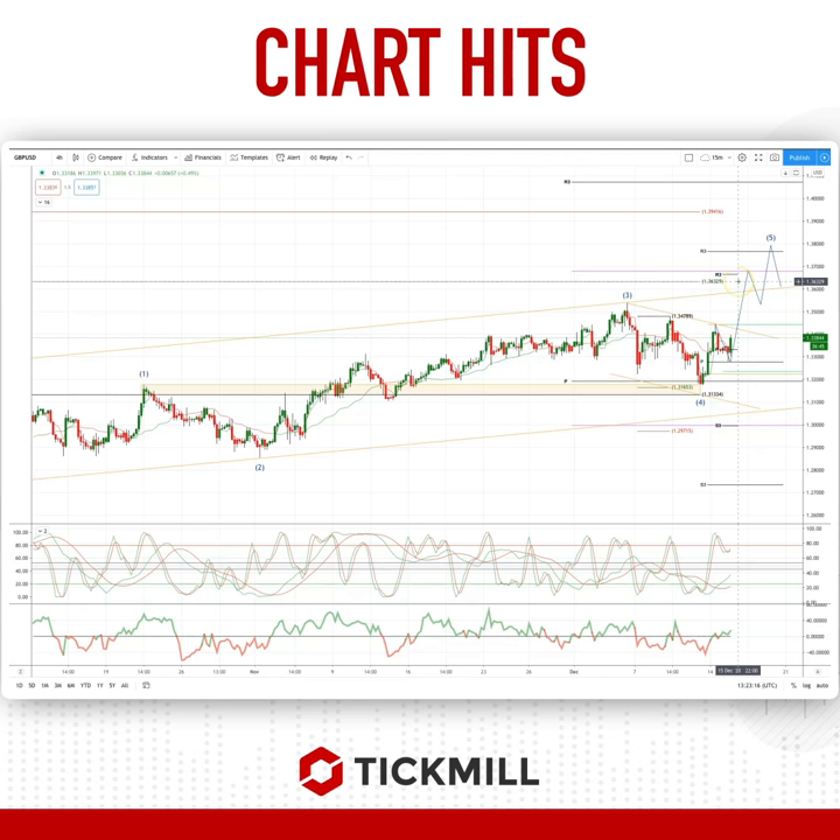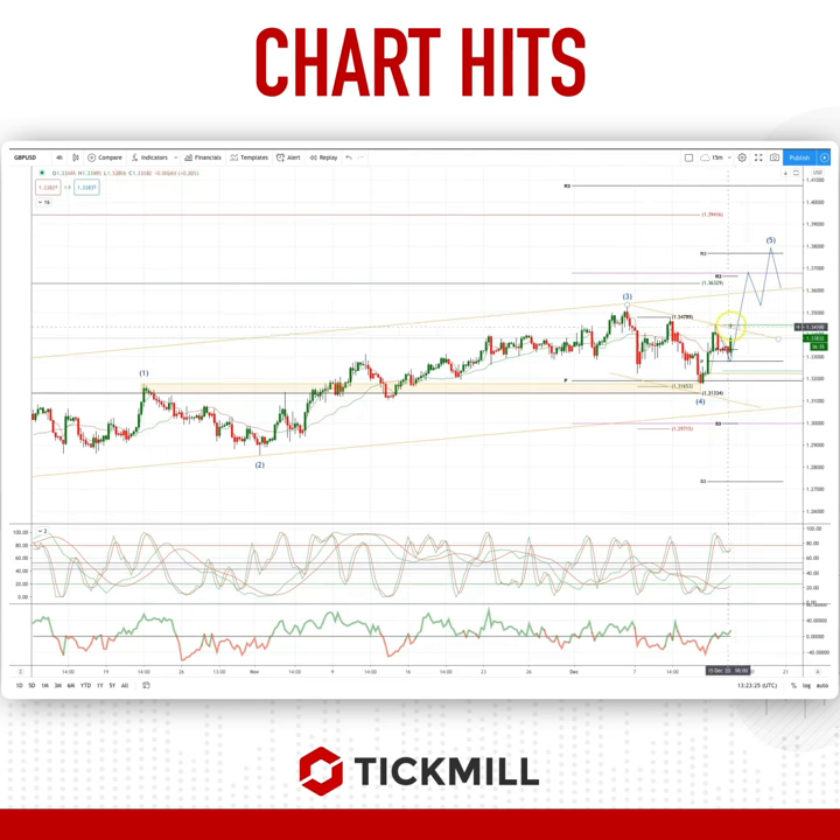This should take us up to target at least in the quality objective at 136.32, with the potential to head up to the 138, 139 level discussed in the daily analysis. So watch for that closing breach of 134.45 to set long positions targeting 136, 138 and 139.